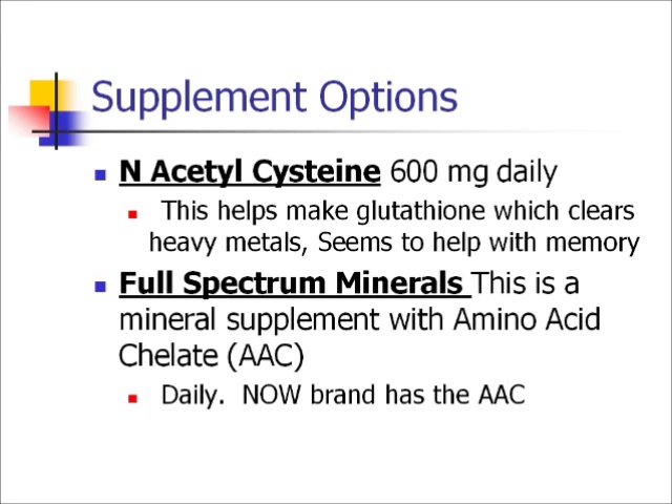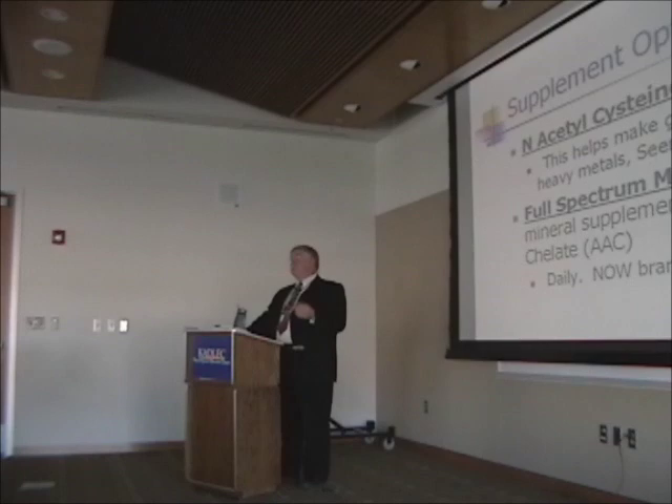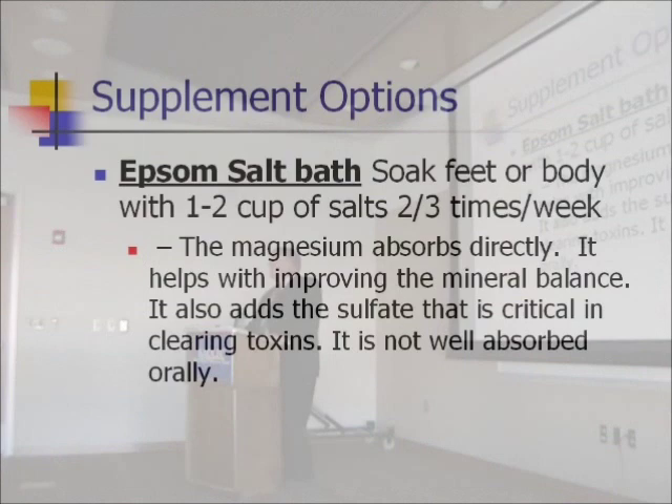I usually start with Deplin — just the methylfolate — and then add the other components that make up Cerifolin and MetaNX separately. That way, if you don't respond well to one of them, you'll know which one is causing the issue. As you start clearing some of the environmental toxins, you'll also clear some normal minerals, so taking a mineral supplement seems useful. Epsom salt baths are also helpful — the sulfate in Epsom salt helps bind toxins to your glutathione. Taking it orally acts as a laxative, so soaking in it is the better approach.